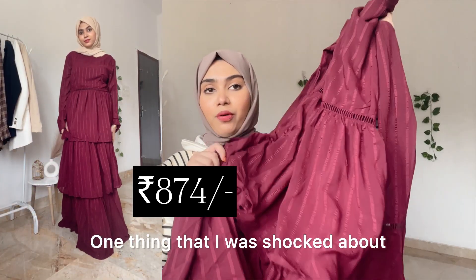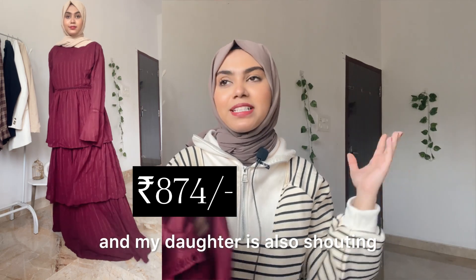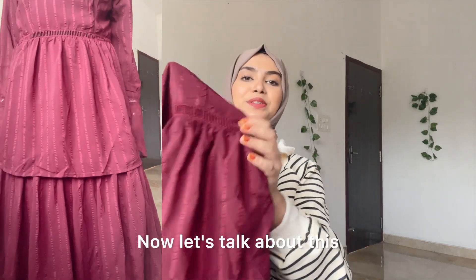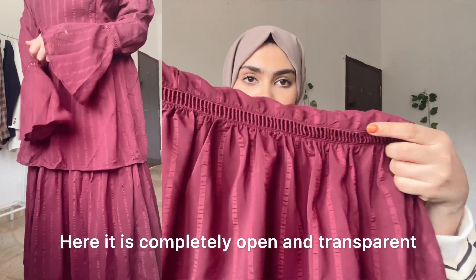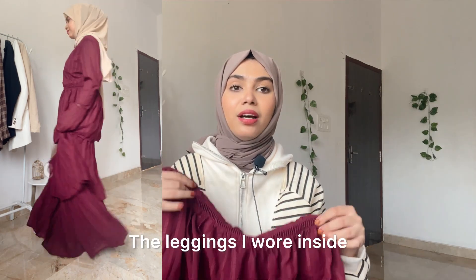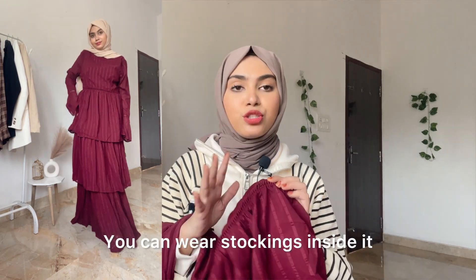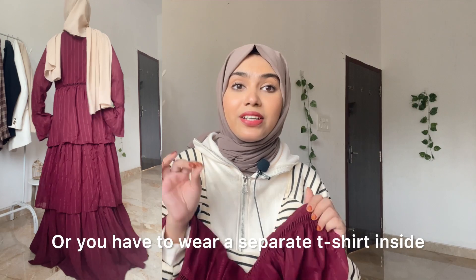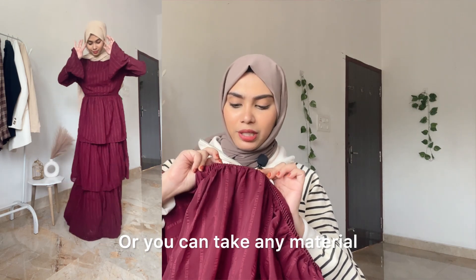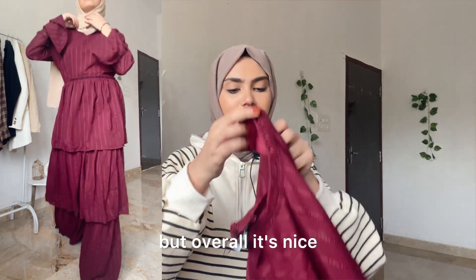One thing I was shocked about and didn't like at all: this dress is completely open and transparent — you can see the skin inside. So it's not modest at all. I was wearing leggings underneath, but you'd also need to wear stockings and a different inner t-shirt. You can stitch some fabric inside wherever you are, but I really didn't like this about it.